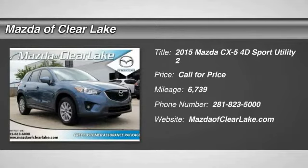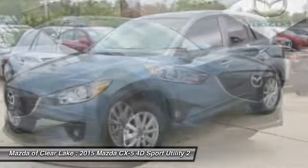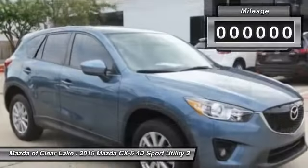The 2015 CX-5. With its fuel-efficient engine, engaging driving experience, and daring styling, the Mazda CX-5 is a good choice for those seeking a sporty yet thrifty crossover SUV.